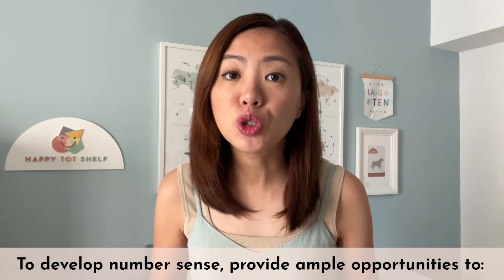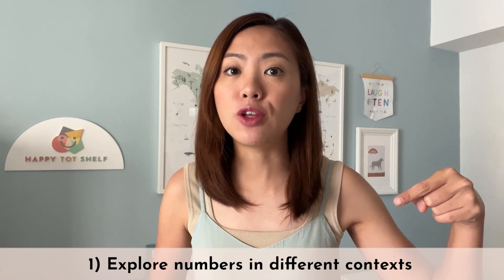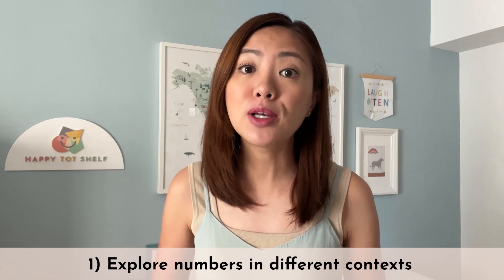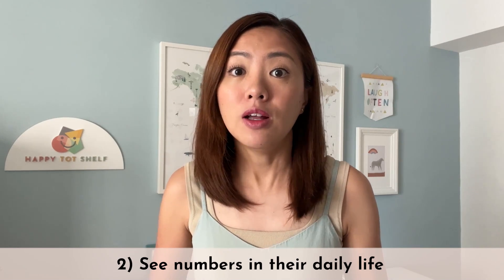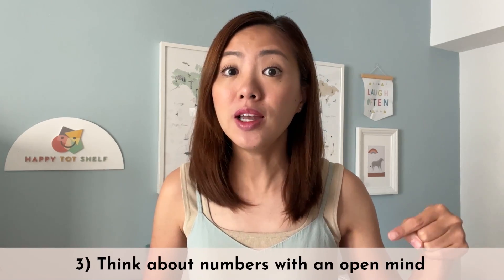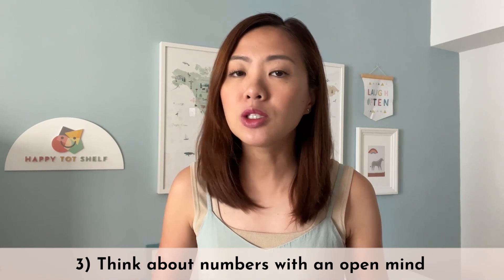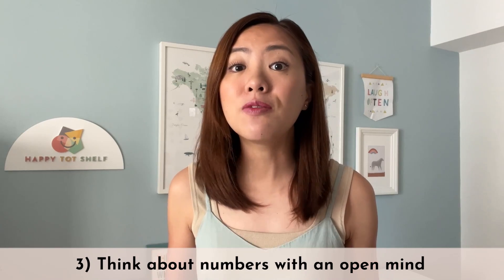To help your children develop number sense, we want to provide them with ample opportunities: one, explore numbers in different contexts like looking at numbers on a dice or on a number line; two, see numbers in their daily life like counting the number of steps or estimating the number of people in a queue; and three, think about numbers with an open mind, like thinking of different ways to make ten or noticing the patterns in odd and even numbers.